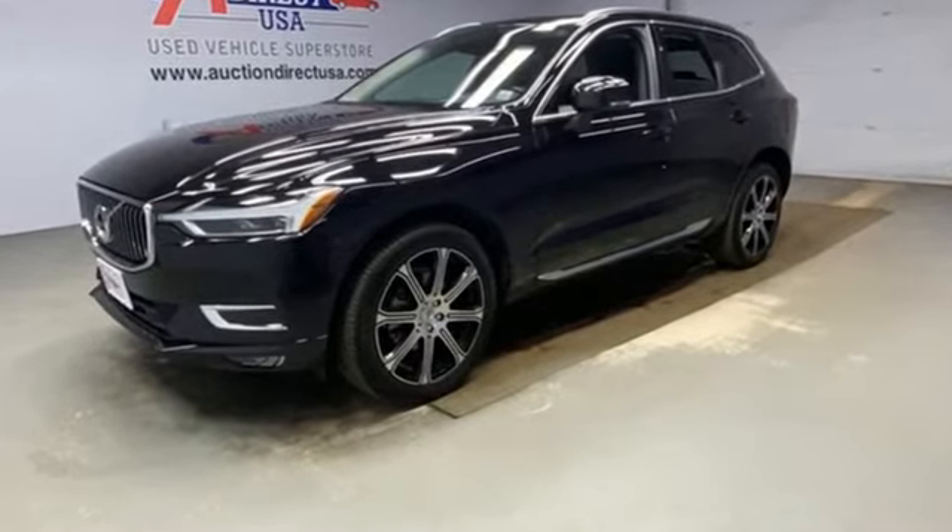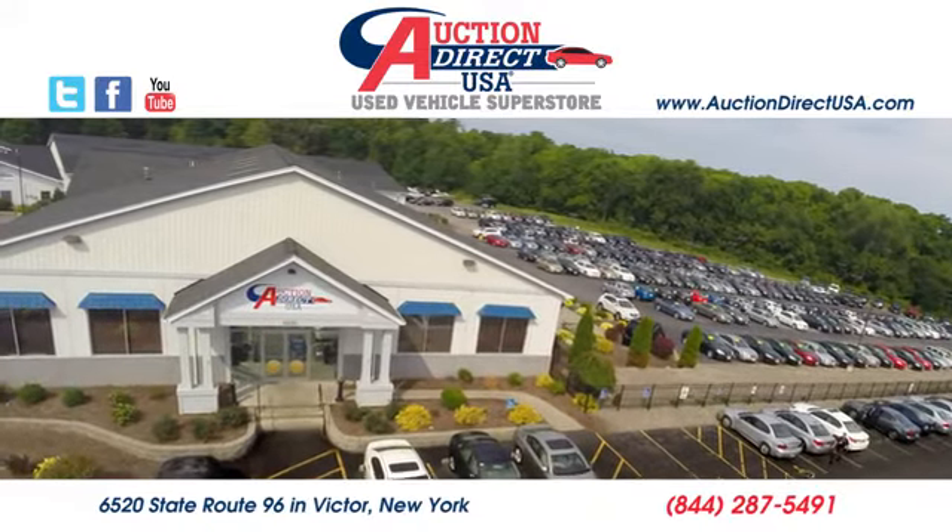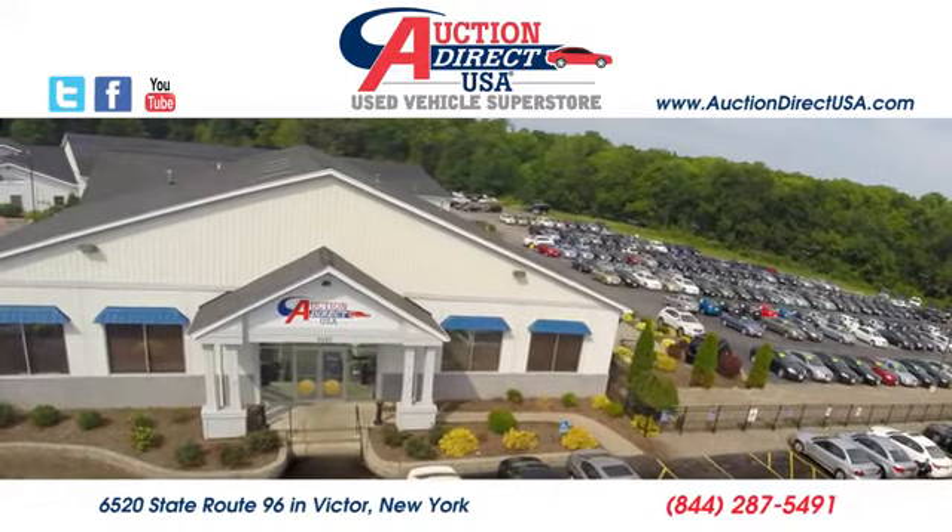Stop in for a test drive and make it yours today. Visit today — we are conveniently located at 6520 State Route 96 in Victor, New York.